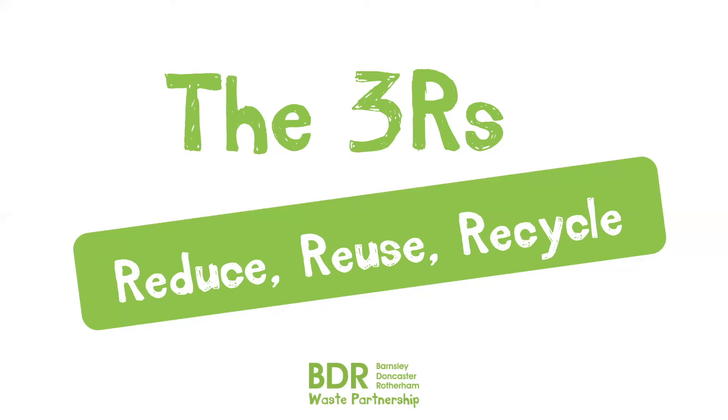Hello everyone, my name is Rebecca and it's my job to talk to people all across South Yorkshire about waste, the three R's and what they put in their bins. Today we're going to talk about the most important part of my job, the three R's.